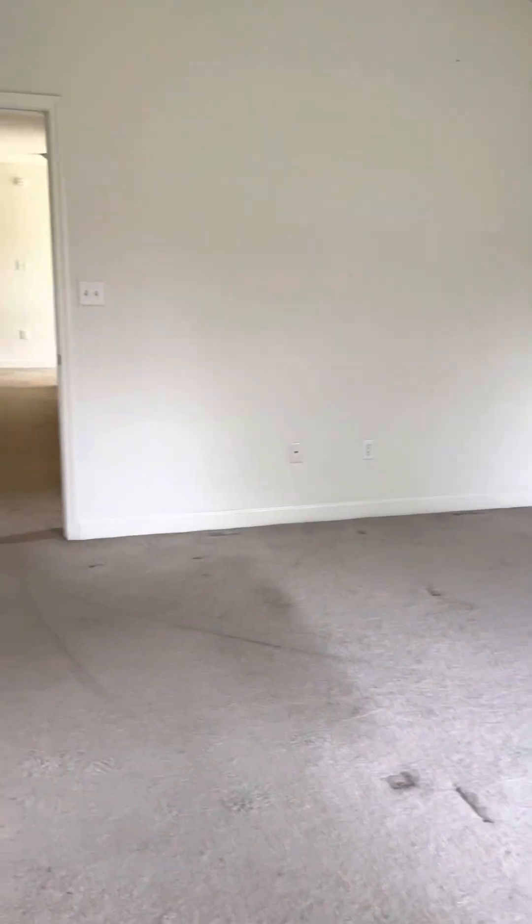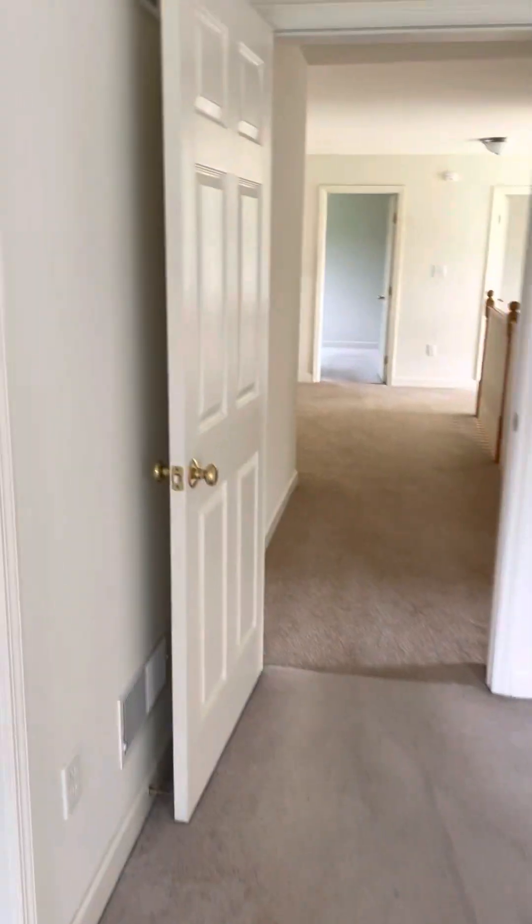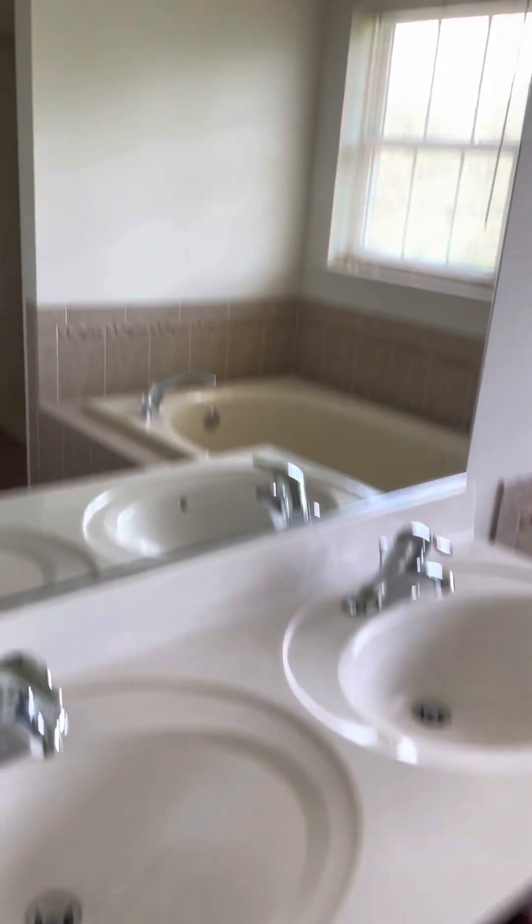We'll look at the bathroom. Double sink, whirlpool — it's kind of tight a little bit with the whirlpool as big as it is. There's a shower and a toilet.